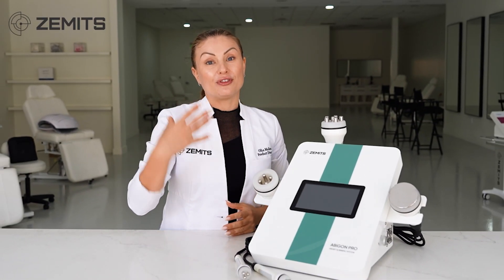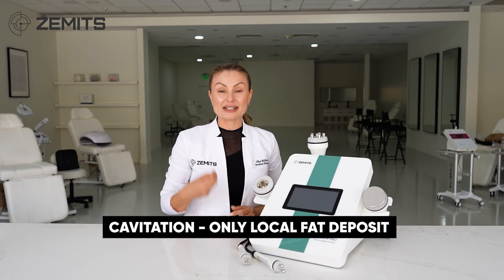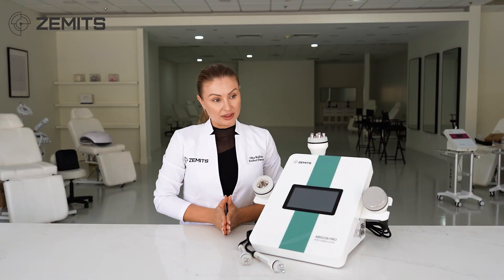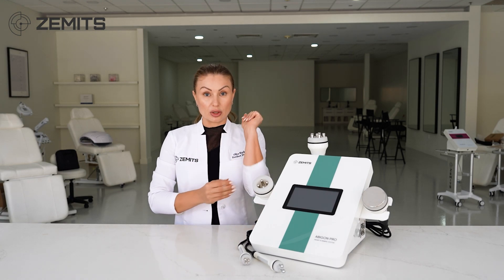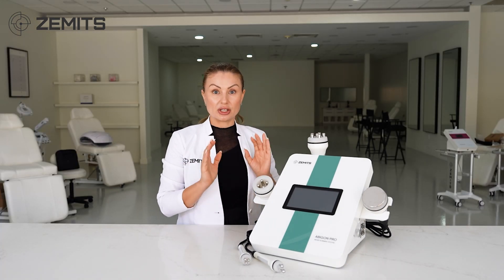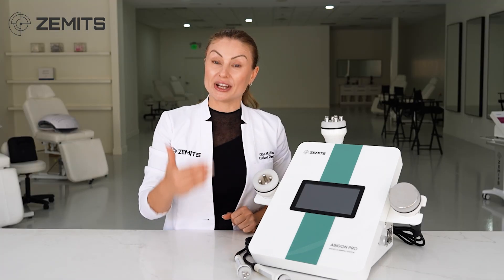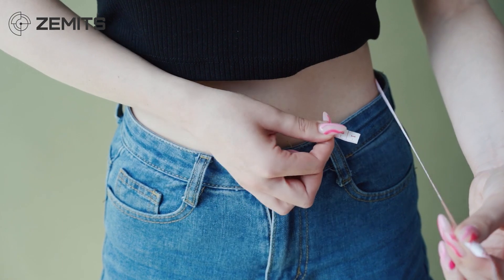For the arms, cavitation can be used only if there are enough fatty deposits to cover at least half the surface of the wand. If there is no fat but only saggy skin, cavitation won't make any changes — it addresses only local fatty deposits, not skin tightening. Cavitation also cannot be done on protruding bone structures, joints, the knees, or the pelvic area — anywhere too close to bones is not allowed.